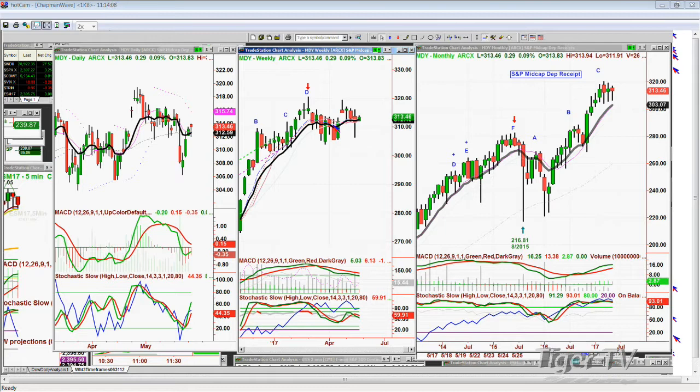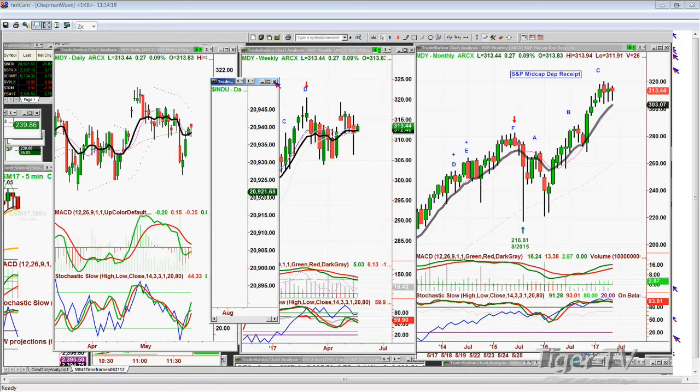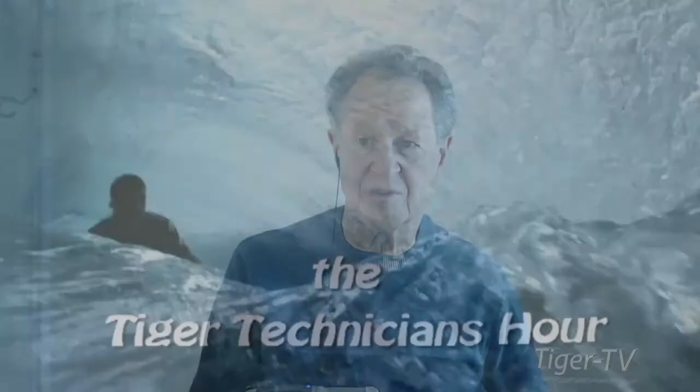The sideways-to-down consolidation that occurred from last year's August going into the November election low, then repeated with the Chapman Wave Stork Leg formation from December into February — now we're starting once again to go through the same rectangle formation, a down channel with a slightly tilting down angle. That says to me: chop, chop, chop. Don't expect a breakout just yet. We're going to have to do the testing of the 20,500s, or maybe even lower.